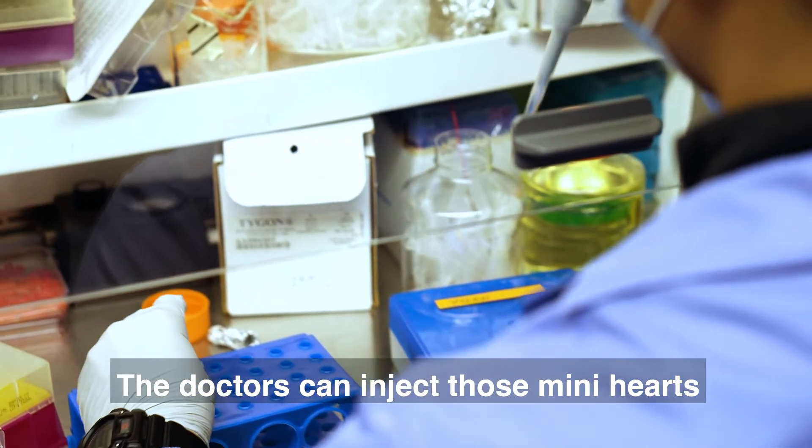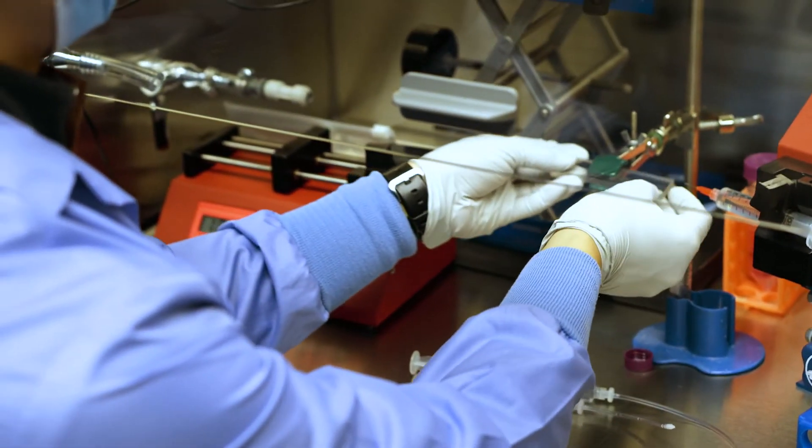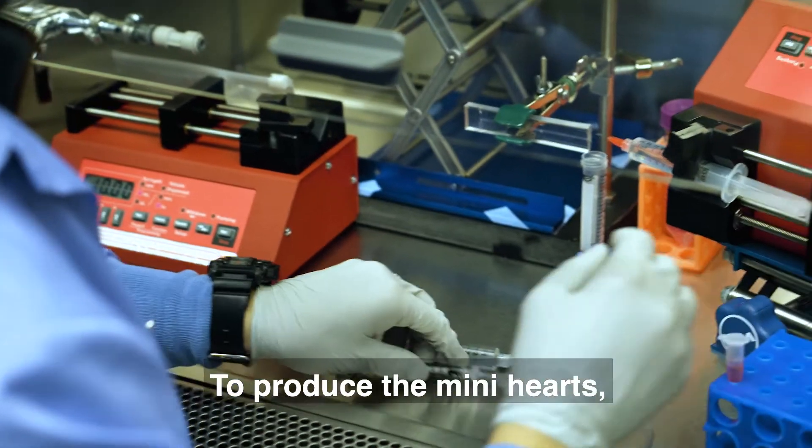The doctors can inject those mini hearts into a patient's heart to repair the damaged part.